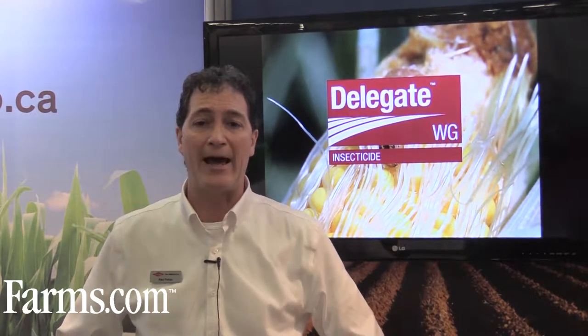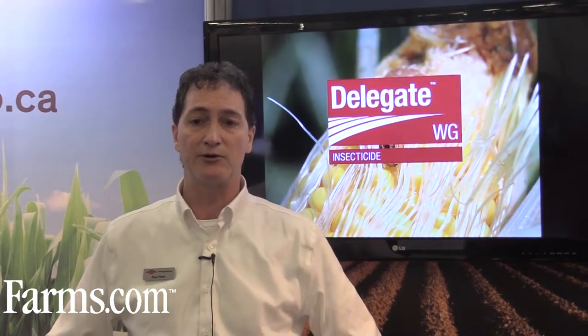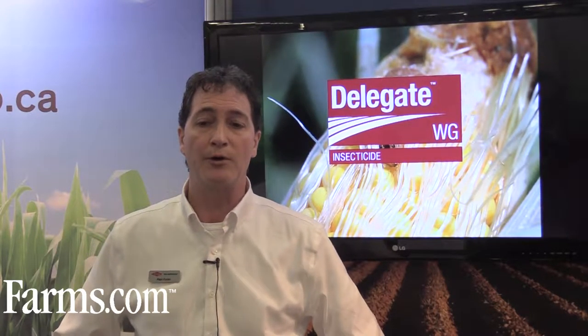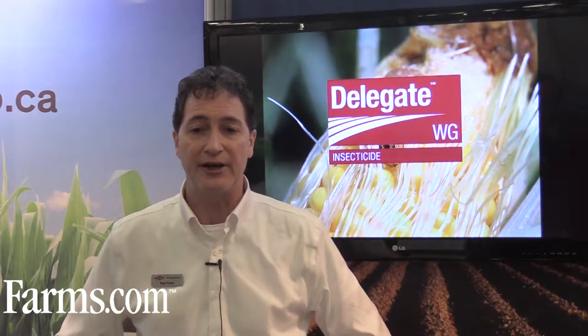The active ingredient is Spinetoram. Spinetoram is derived by chemically modifying naturally occurring soil spinosyns. The EPA awarded Dow a Presidential Green Chemistry Award for the discovery and development of this softer, novel insecticide.